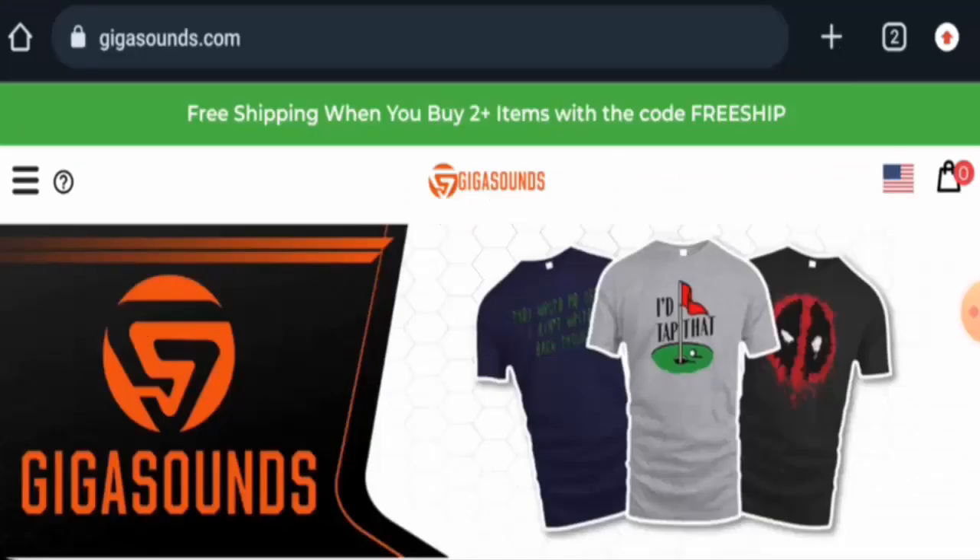Hi everyone, welcome to all of you in today's video. Would you like to know about GigaSounds Reviews? Here we are going to update you with this unbiased review. So please stay connected with us. If you are going to buy any product from this site, please do watch this video. And if you have already experienced any product over this website, or if you have not received the product or got a damaged product, then please do watch this video till the end to find out how to get your money back.